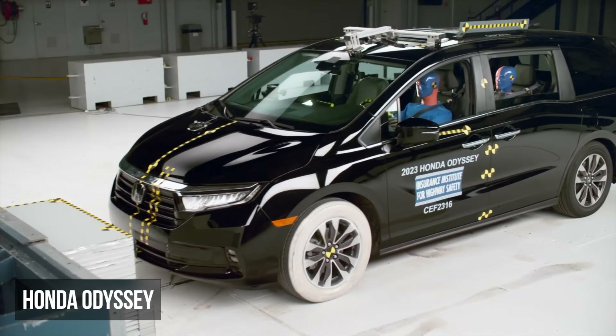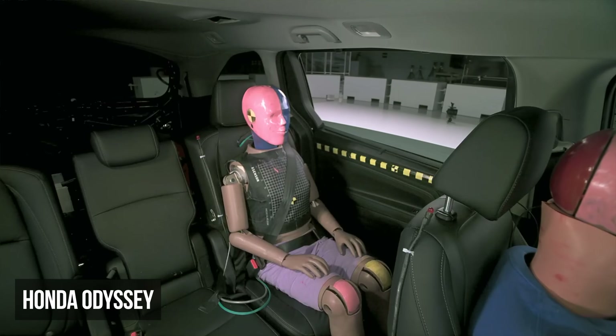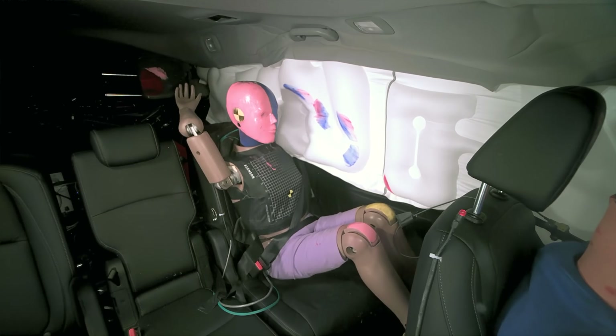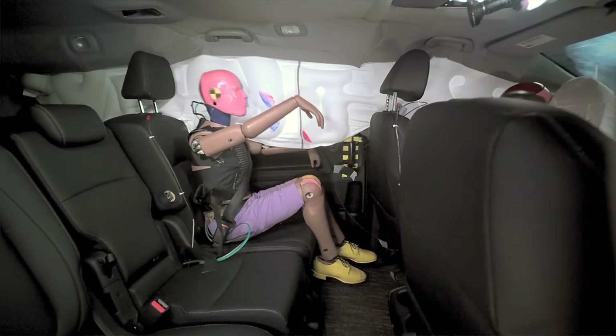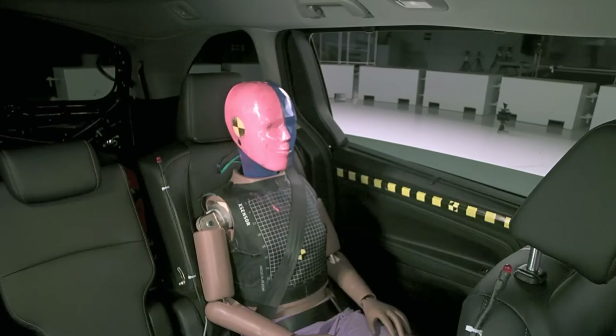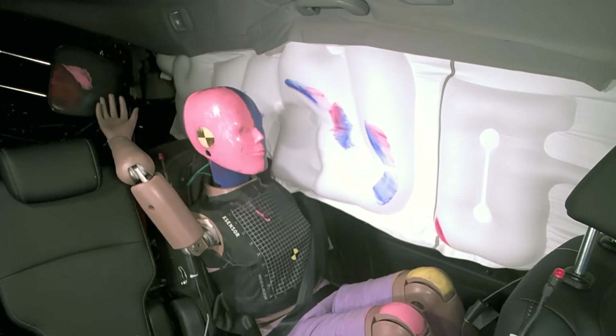In the moderate overlap test, the Honda Odyssey received a poor rating, the lowest among minivans, due to its failure to manage crash forces on the rear occupant. The restraint system transmitted dangerously high forces to the dummy, resulting in a moderate risk of chest injury and a high risk of head and neck injuries. This dummy recorded a very high shoulder belt tension of 8,100 newtons.